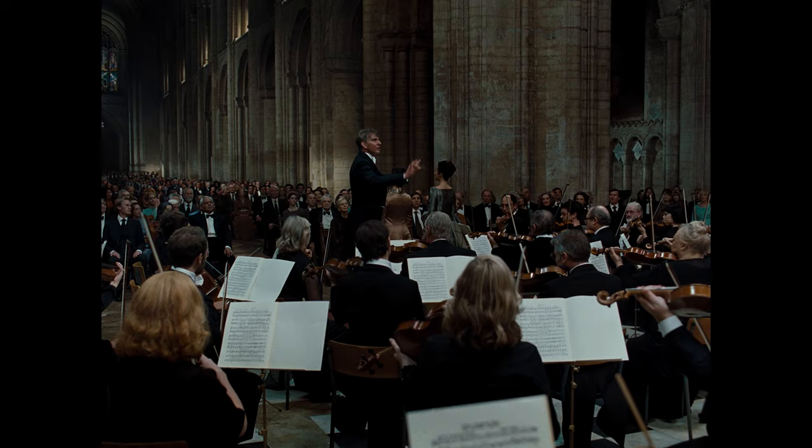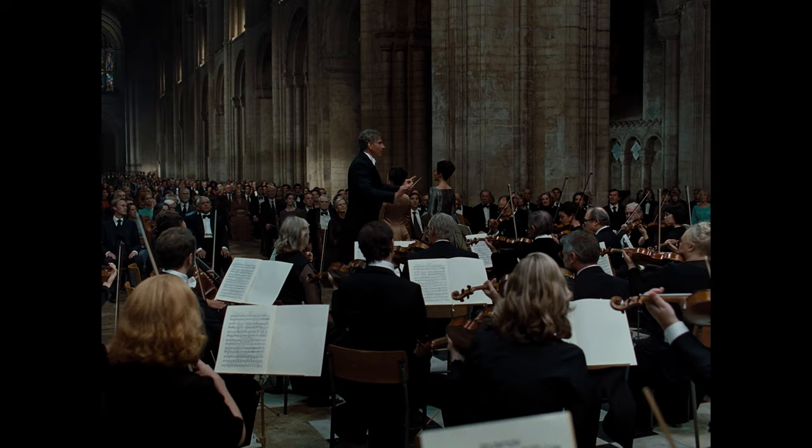We asked Classic Sound to come in and help us rig up this 600-year-old cathedral, and we brought in our own Dolby Atmos mics and some of our own specialty microphones that we like to use to capture the ambience.